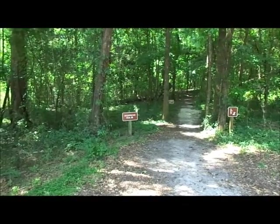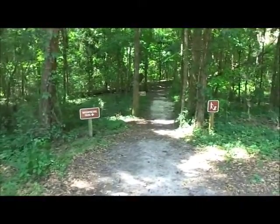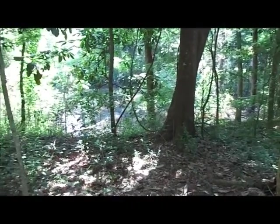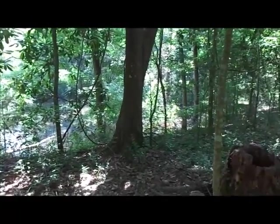This is the entrance to the interpretive trail to the right of the mounds at Lake Jackson Mounds. First along the trail you pass this little lake or pond — it's actually a borrow pit, believed to be where the material was dug up to build the Indian Mounds.